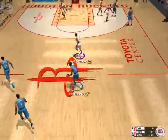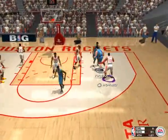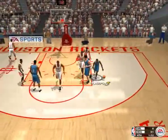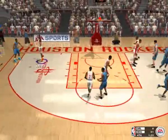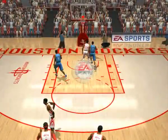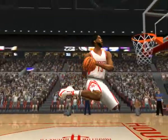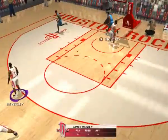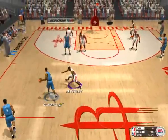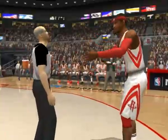Number four will bring it up, sets up the play. To number 21, number four takes the pass, to number seven. Passes off to number two — high contact, Bob. That's a 6-0 run. Number five is whistled for the defensive foul.